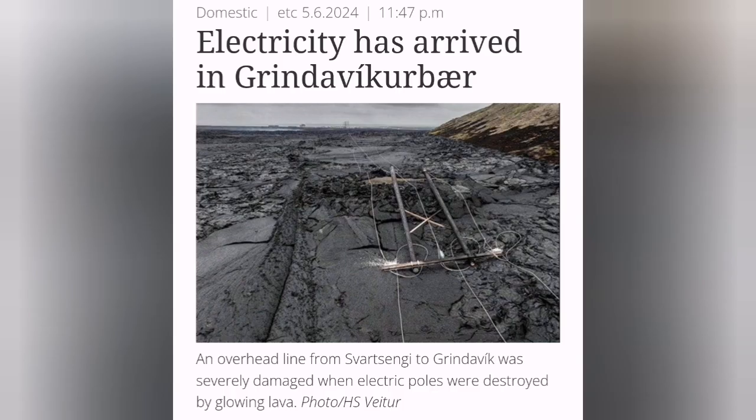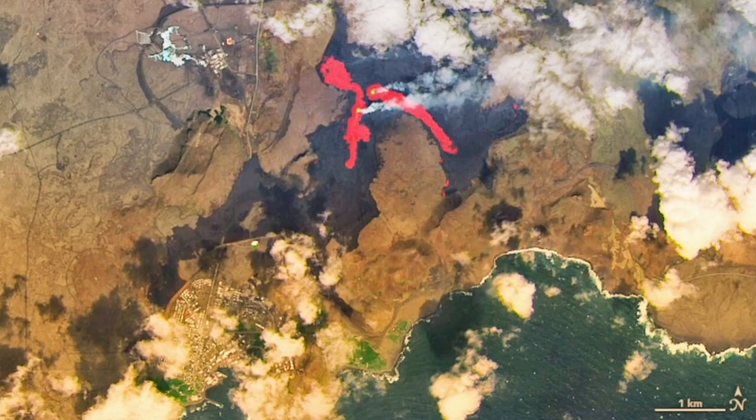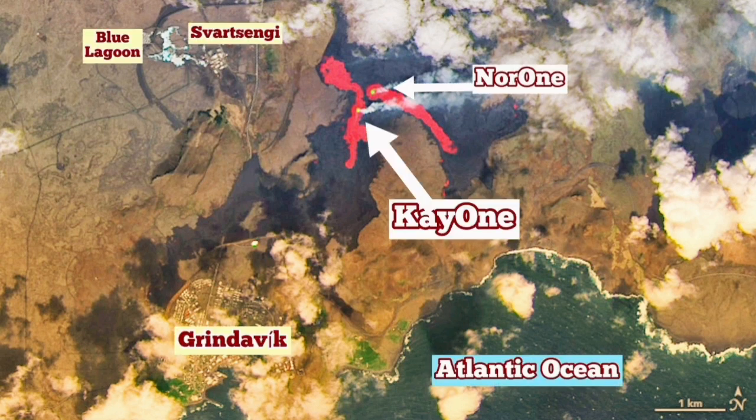The lava flow, as mentioned, is toward the north. The two active vents were K-1 and NOR-1, but NOR-1 has now stopped erupting. K-1 is the only active vent at the moment.